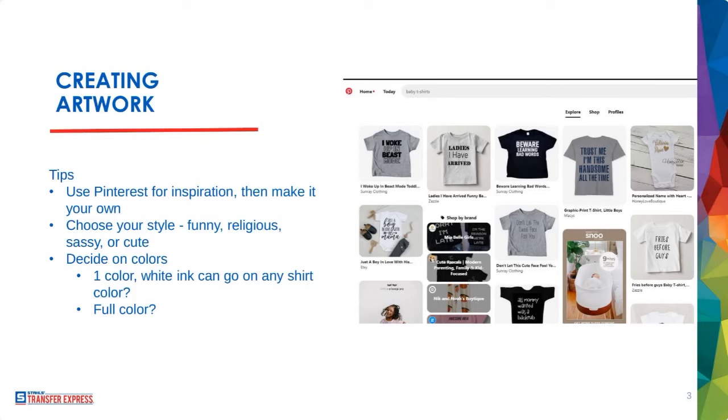Use Pinterest for inspiration and then make it your own. The contemporary Christian and religious apparel aesthetic has been very hip and popular. You could go funny, religious, sassy, or cute. Looking at Pinterest, baby t-shirts are often limited color — one-color white ink can go on any shirt color, or you can flip it and do black ink — and the limits on what you can make for toddler and infant apparel are nowhere to be found.